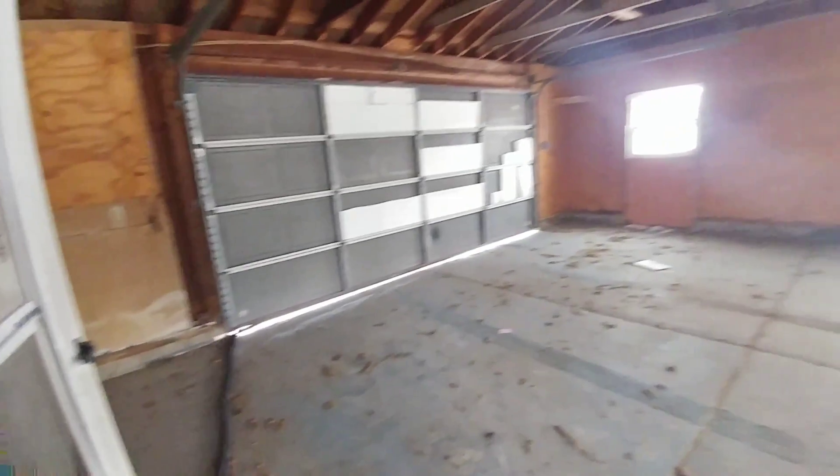Garage just needs to be cleaned up real well. Get all the little scraps of wood, get rid of them, get the insulation off the back there. Really just a very good cleaning.